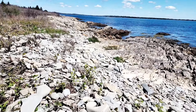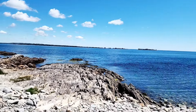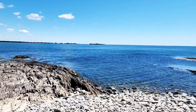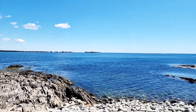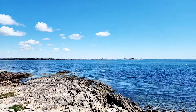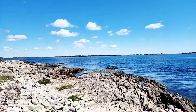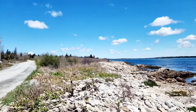The dream would be that this would be all sand, but nonetheless it's absolutely gorgeous. I could stare at the water all day. So peaceful.